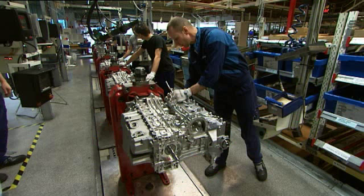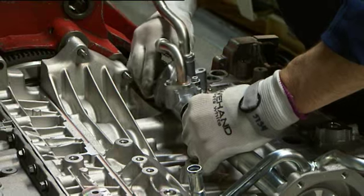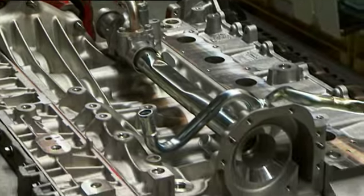Volvo Cars engine experts have succeeded in getting both more power and reduced fuel consumption from the new five-cylinder diesel engines that will be available this spring.